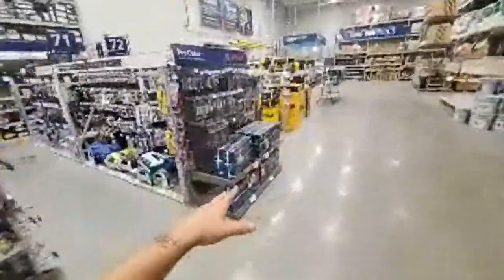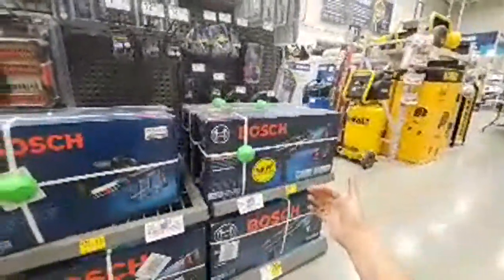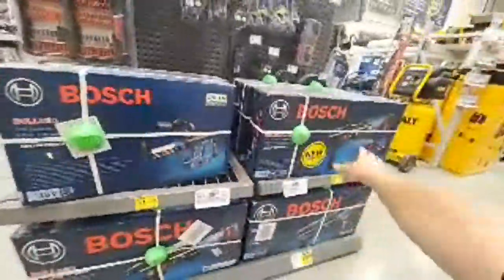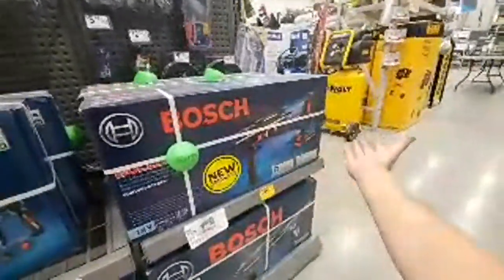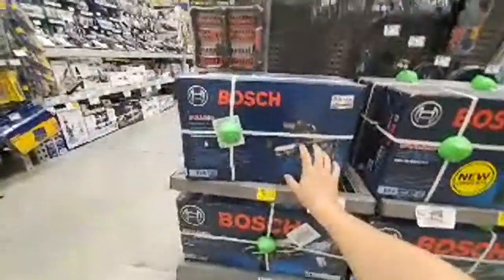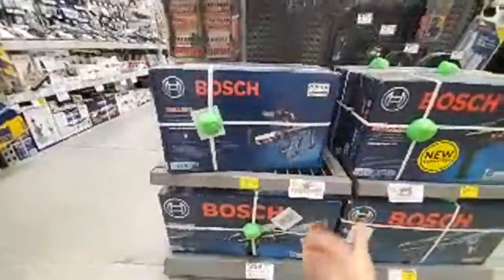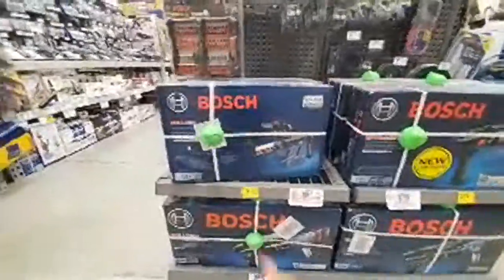That's about it. $249 and this thing is really awesome. You can hook this up to their corded Bulldogs too — you just got to look at the recip style. If it has kind of this recip style to it, it'll probably work. I would get this over the 8 amp-hour battery because you still get a four with this and this thing will suck like a champ. It's down to $179.